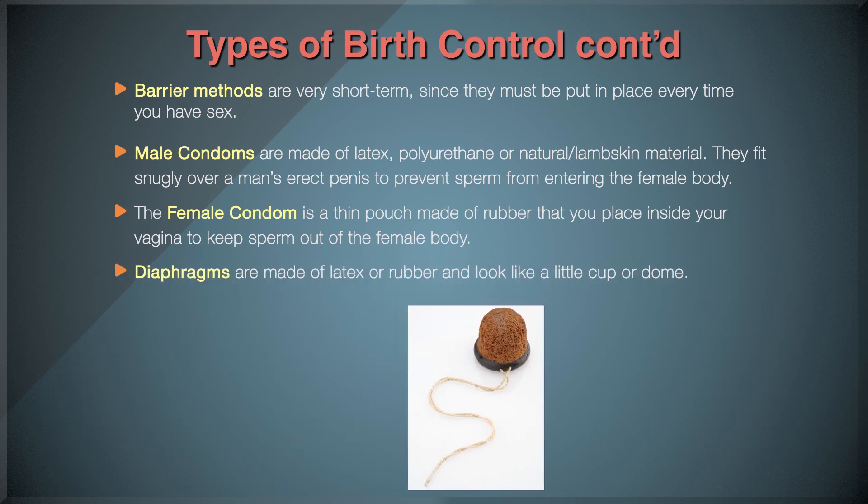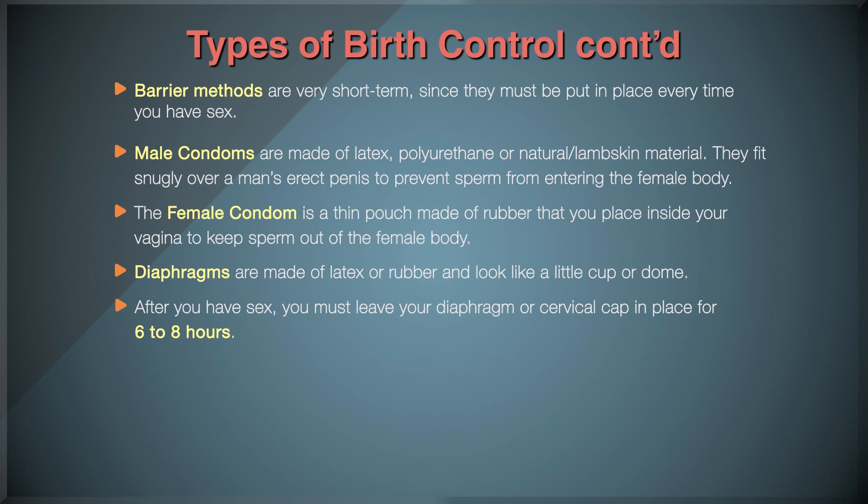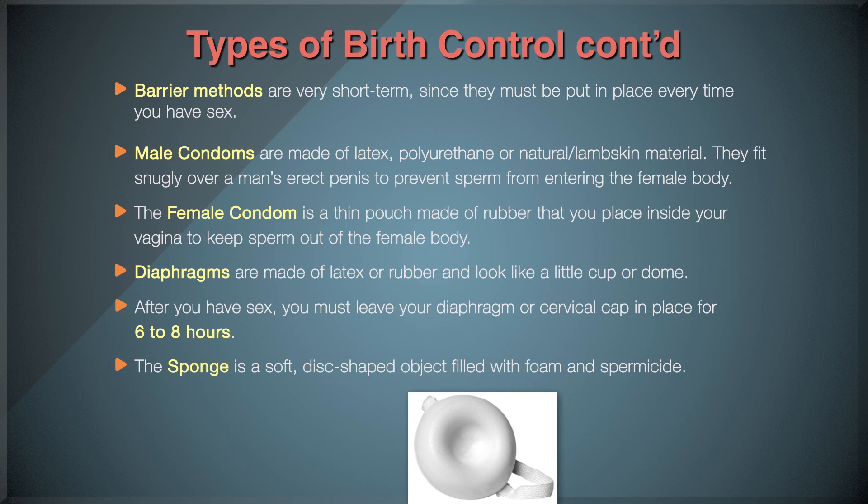Diaphragms are made of latex or rubber and look like a little cup or dome. Cervical caps look more like a thimble and are made of latex or silicone. Both work by blocking sperm from entering your cervix and need to be used with spermicide. Your doctor will give you a pelvic exam to fit you with the correct size. After you have sex, you must leave your diaphragm or cervical cap in place for 6–8 hours. Remove your diaphragm within 24 hours after sex, and your cervical cap within 48 hours. The sponge is a soft, disc-shaped object filled with foam and spermicide. You put it in your vagina before sex so that it covers your cervix. You can insert a sponge up to 24 hours before sex, and it has to stay in place for at least 6 hours after sex, but no more than 30 hours.